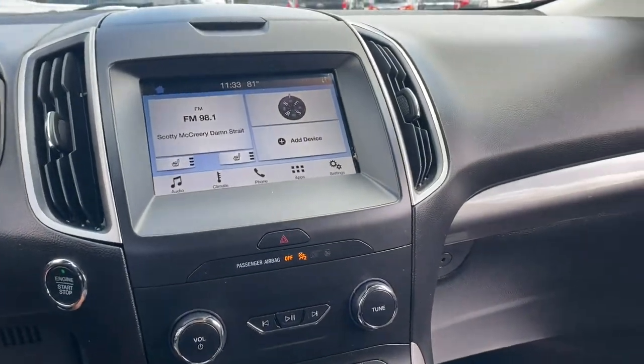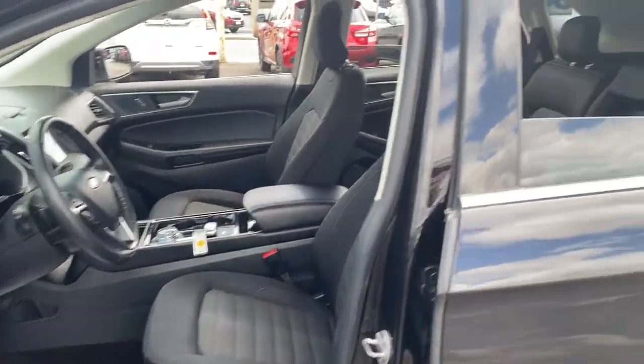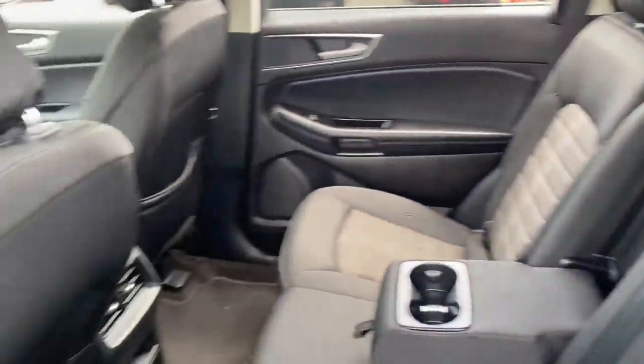These are just some of the great options this vehicle comes with: Keyless Entry, Backup Camera, Lane Keeping Assist, Fog Lamps, and Remote Engine Start.